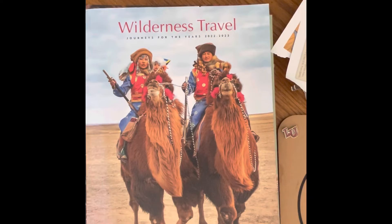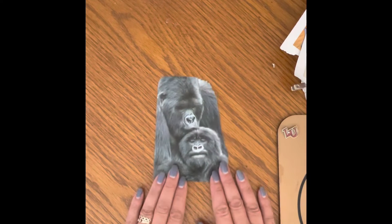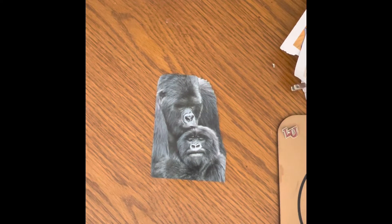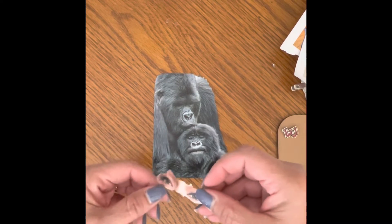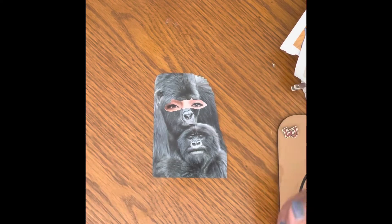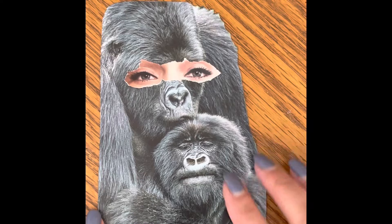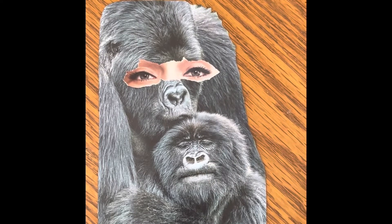I decided to attempt the prompts for the week, which are stripes, nature, and eyes. I have chosen these gorillas to kind of bounce off of for my idea. I found these eyes in another magazine and thought it was kind of cute, so I'm going to definitely work with these two critters. I just have to find eyes for the little guy.